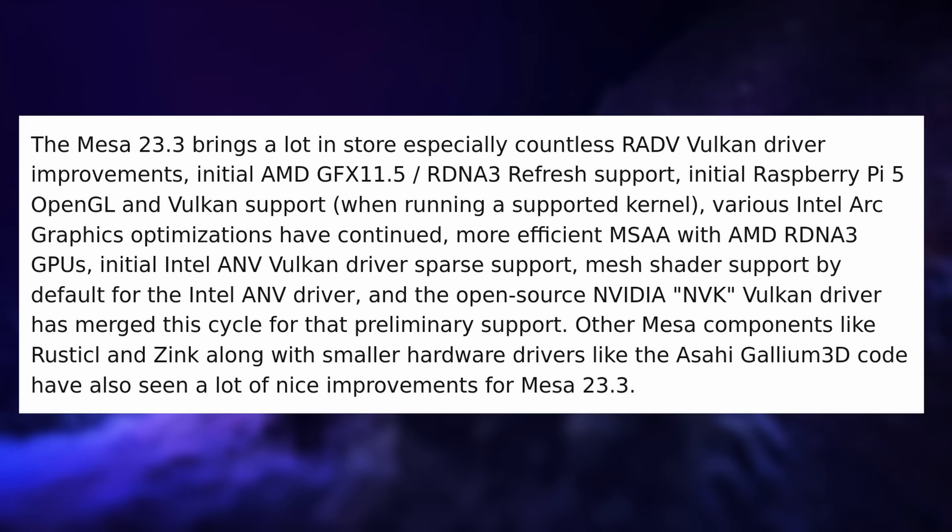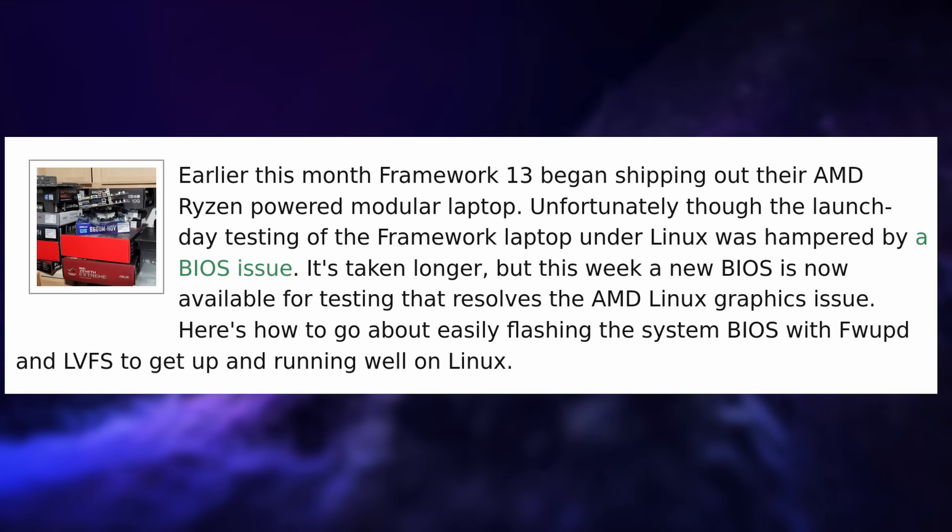Mesa drivers version 23.3 is around the corner with Vulkan improvements for AMD, Raspberry Pi 5 support, and a lot of work on Intel Arc drivers. It also brings Rusticl for OpenCL support, Zink for bringing OpenGL support to devices with only Vulkan drivers, and improved Asahi graphics drivers. This should release before the end of November, giving a nice performance boost especially for those using open-source GPU drivers — great news for Steam OS consoles and the Steam Deck.